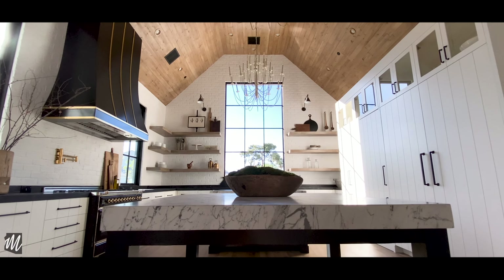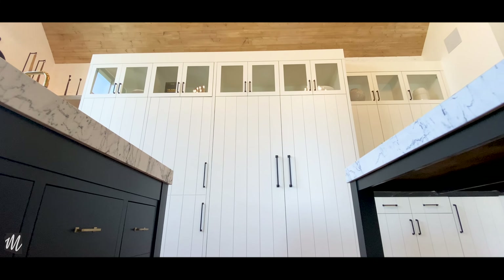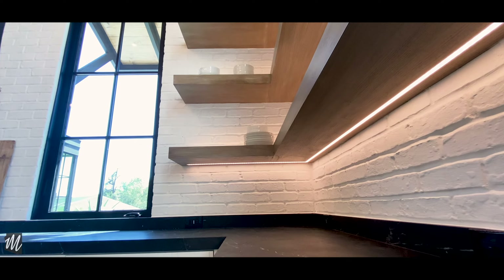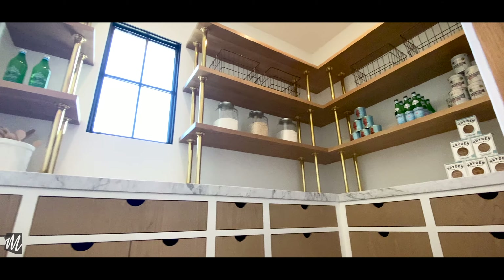The awe-inspiring kitchen is my favorite part of the home. You've got these beautiful black and white marble counters, top-of-the-line integrated appliances, white brick as a backsplash, and the coolest part? A hidden butler's pantry which has these super cool unlacquered open shelving.